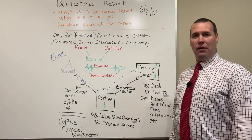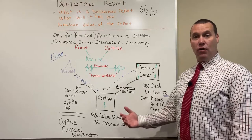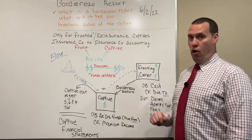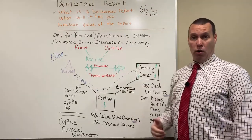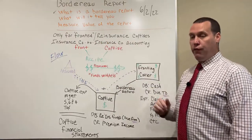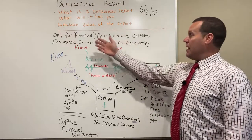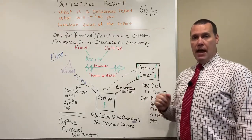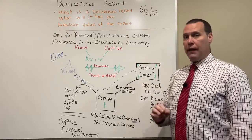Hi everybody, this is Phil Holoka from Complete Captive Management Services, and today launches our next three-part series on the Border Row Report. Today's conversation is: what is the Border Row Report? At a very high level, it's only for fronted or reinsurance captives, and generally those are what we call group captives, which are really what's predominantly on the market today.